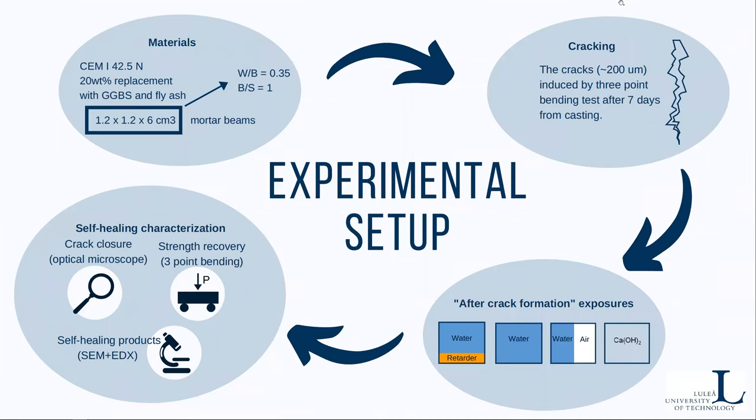In our research, we used mortar beams made of CEM I with 20% replacement with fly ash and slag. We kept the water-to-binder ratio at 0.35 and binder-to-sand ratio at 1. The cracks were induced by three-point bending tests after seven days from casting, and we tried to keep the crack opening at around 200 microns.